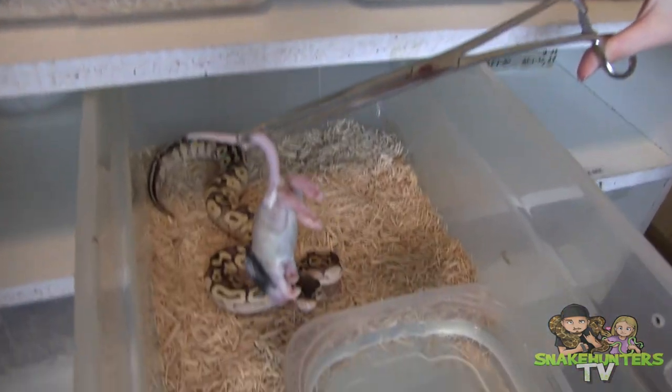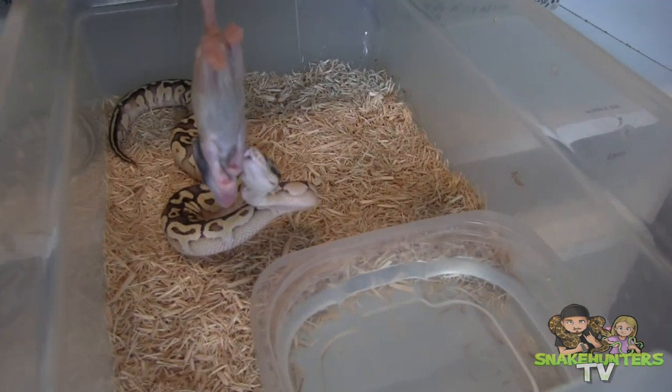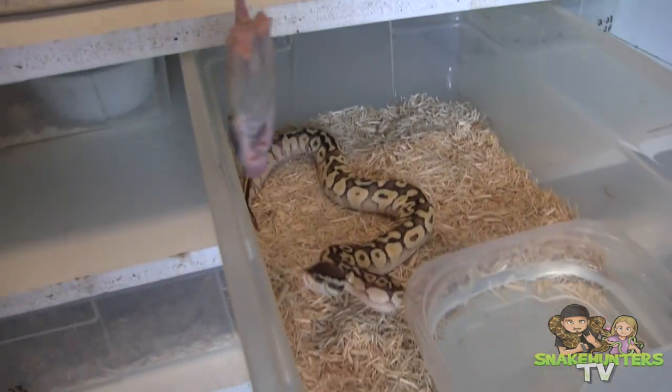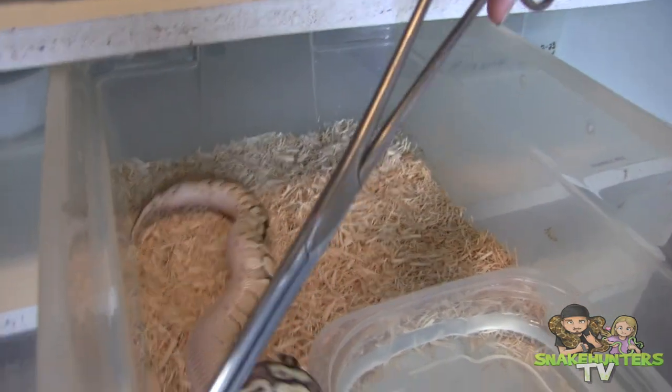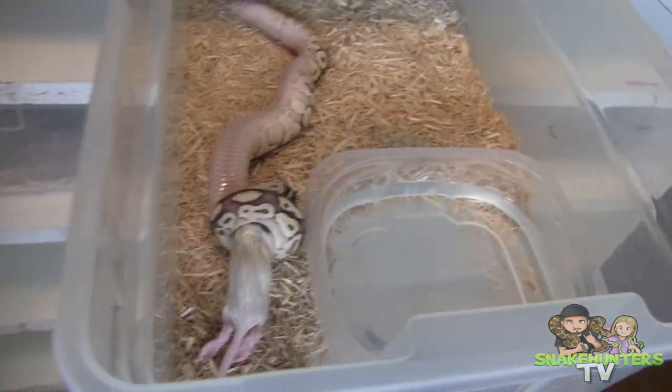Okay, now for some of my smaller ball pythons. First up, Willy, my lesser pastel. Next up, Shelly, my beautiful spinner girl.